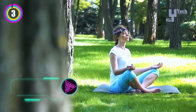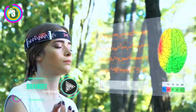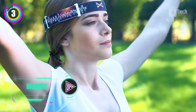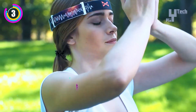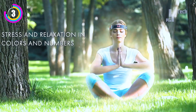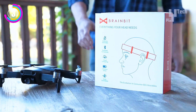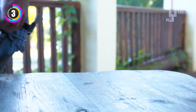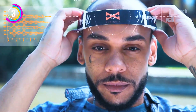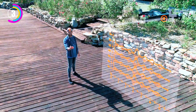The BrainBit Headband is your personal portal to a deeper understanding of brain activity. Designed with innovation in mind, this smart EEG device has four EEG channels with gold-plated dry electrodes that make the procedure comfortable and hassle-free without requiring messy gels. It is ideal for both personal exploration and seamless integration into business solutions due to its adaptable design and ease of wear.